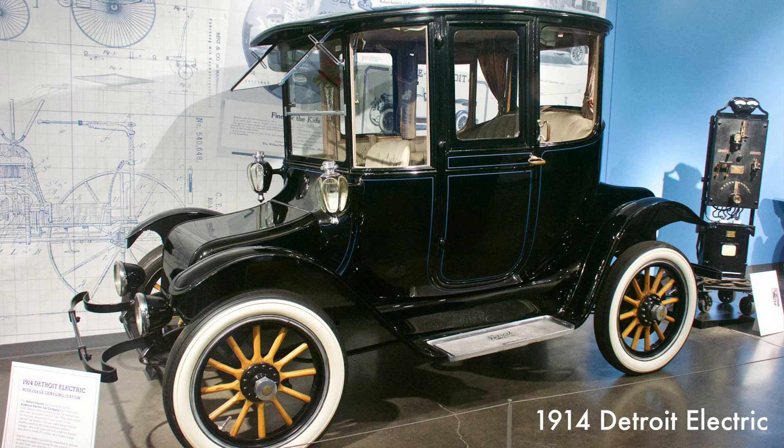The Detroit was the best-known and most successful electric car of its era and could go 80 miles on a single charge. They were noted for their tall, beautifully constructed, china cabinet-like bodies. The Detroit cost between $2,500 and $3,000 and was marketed to women who appreciated not having to use a hand crank to start their cars and the lack of exhaust fumes and engine noise.